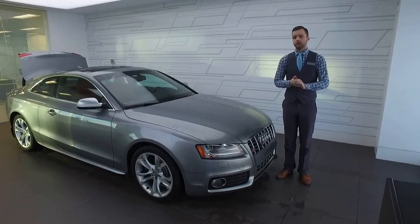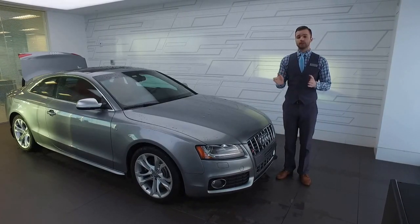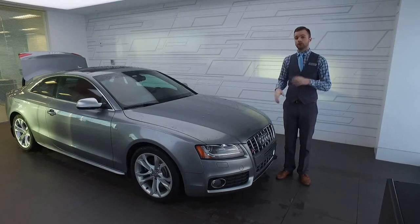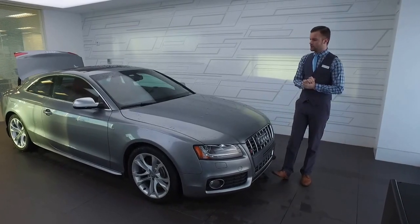Good morning Ryan, Joshua Couch here from Audi Edmonton North. I wanted to start off by thanking you for inquiring on the 2011 Audi S5 as well as giving me the opportunity to show you the vehicle. I'm going to do a quick video walk around the car. I know you're in Newfoundland right now so you can't come down for a test drive, but this will at least give you an idea of all the features of the car as well as the overall condition.